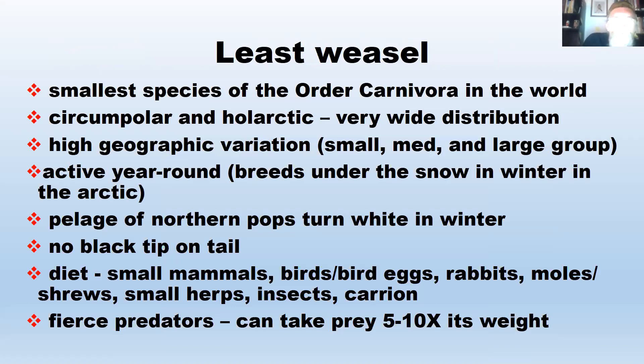Least weasels have a very wide distribution — across Europe and Asia all the way to Japan, down to Southeast Asia, India, the Middle East, and across North Africa from Morocco to Egypt. There's a lot of geographic variation: the small form occurs in North America, and medium and large forms occur elsewhere. They're active year-round. Northern populations breed under the snow in winter, and their pelage turns white in wintertime — climate change is causing a mismatch because the snow is no longer there where it used to be.